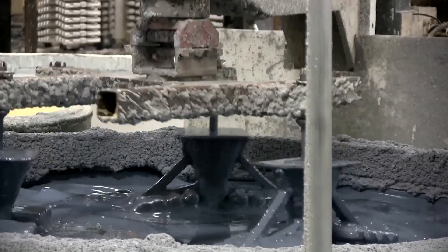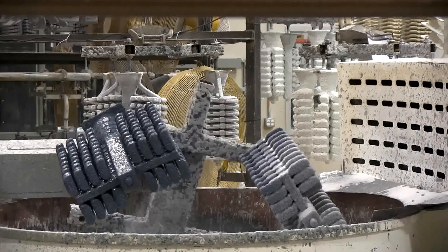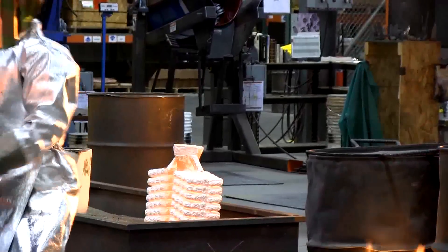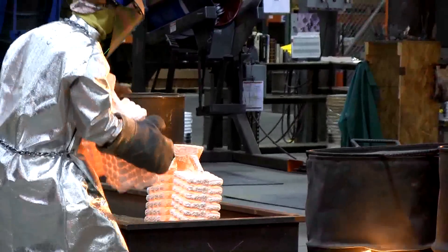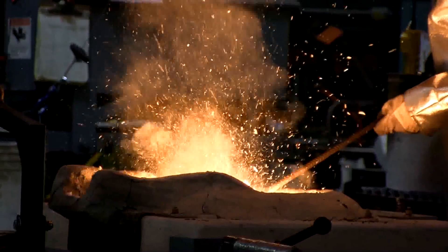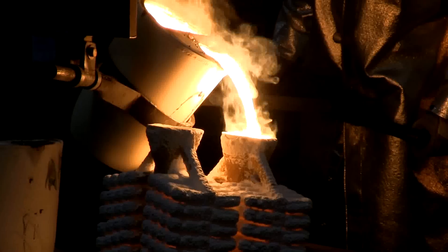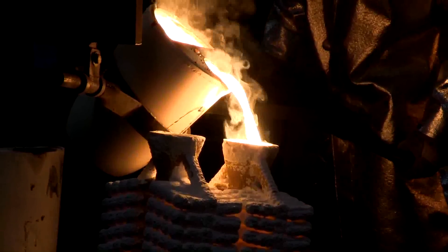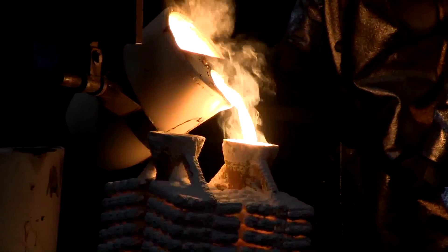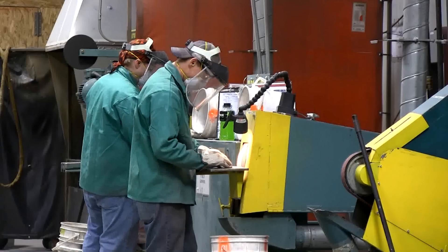Then we take the tree, and we bring it into the ceramic process, and we're going to build the ceramic shell around the outside of the wax tree. When the ceramic shell is complete, we then melt the wax out from the inside of the ceramic tree, which leaves a cavity — the shape of the geometry that we'd like to pour in metal, plus the gating infrastructure that's also in there.